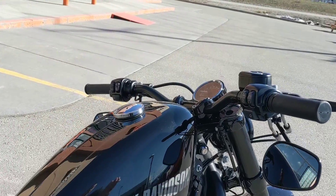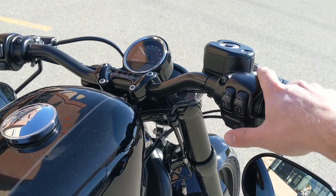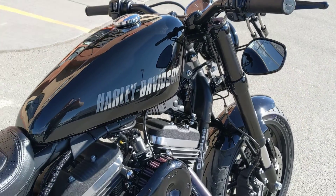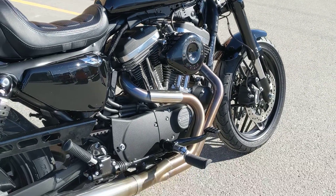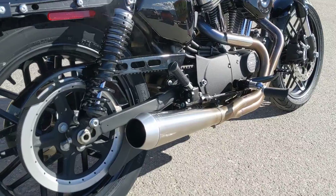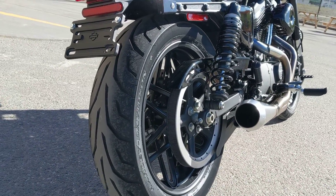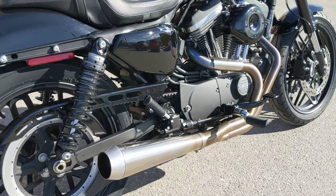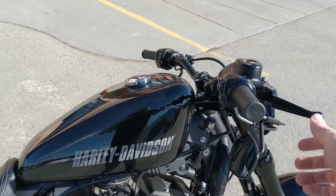Let's fire it up and hear what it sounds like. It's not too loud, not too quiet. It gives that signature Harley rumble.